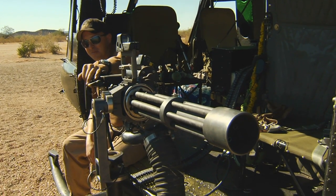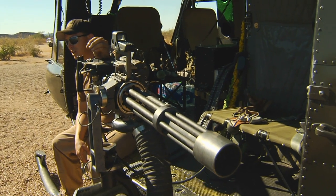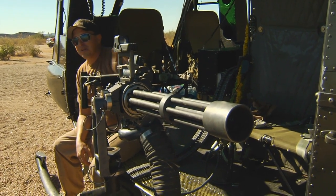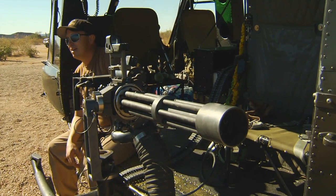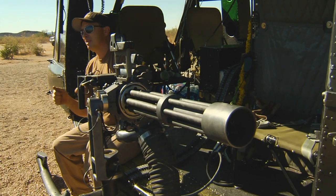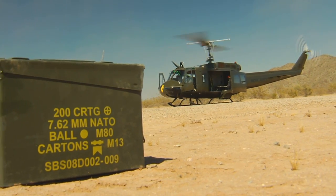Another advantage of the minigun, especially from an aerial platform, is that there's no felt recoil and the time between shots is so small, there's very little movement in the gun between each round going off. So I can aim it, shoot it, and all my rounds go in the exact same spot. With any other gas-operated gun that's got a chugging motion, the gun's moving between each shot. This is a 7.62 by 51 — a normal .308 — a standard rifle round.